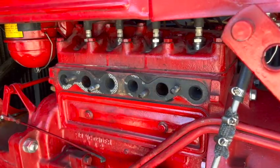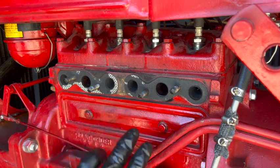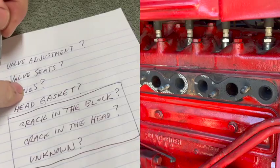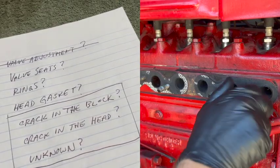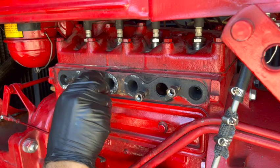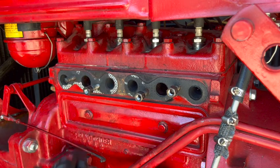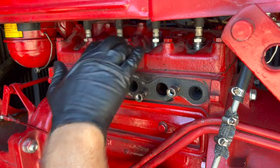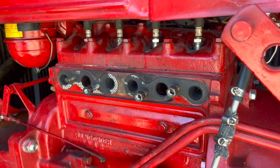Everything looks usual and customary in the valvetrain — they're all adjusted properly and everything looks like it's functioning normally. So we can cross that off the list. I'm going to leave the manifold and carburetor off because it looks like the next thing we're going to have to do is take the hood off, remove the head, and take a look at the rings and the cylinders.